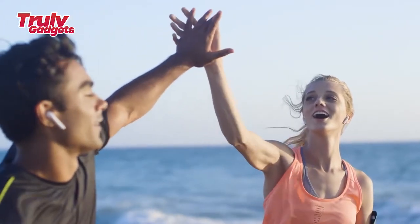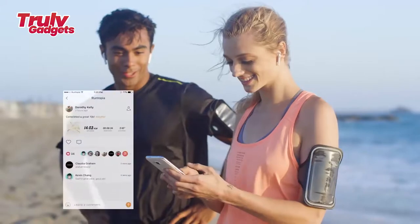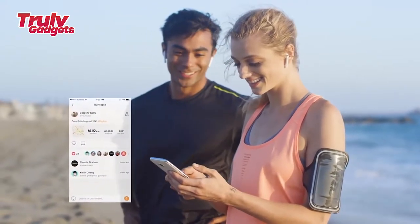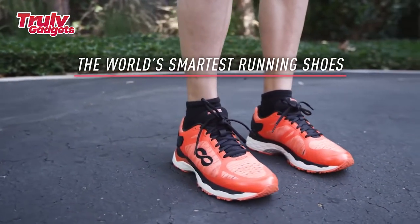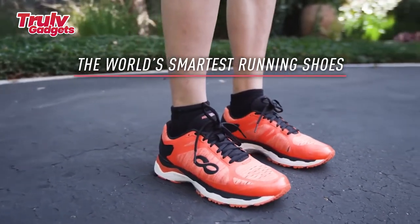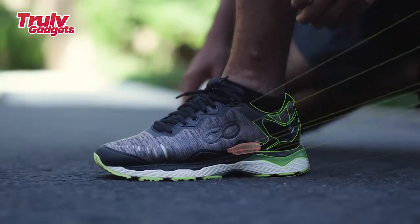These all contribute to being able to run faster, longer, and most importantly, safer. The shoes also work independently, so you can opt to leave your phone at home and upload stats when you're done with intelligent movement analysis. See post-workout analysis with database-tailored correction tips to better your next run.